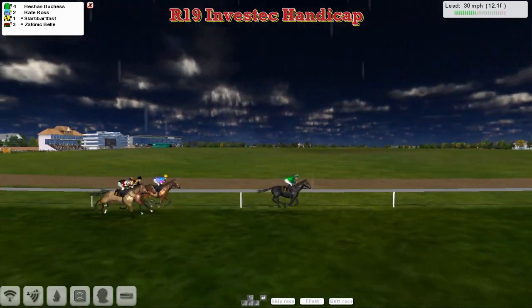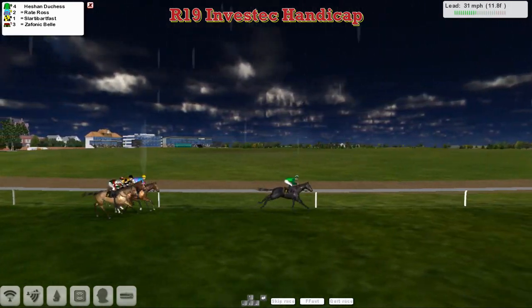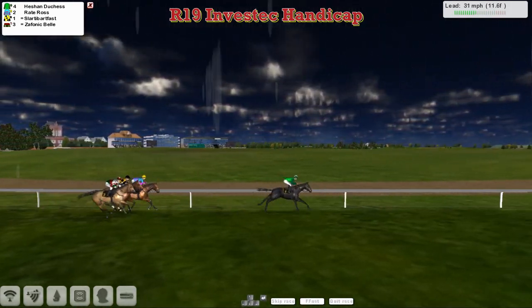Four horses in the two-mile handicap. And it's Heachan Duchess in those green colours for Vinnie Jowat, the leader, from Raid Ross for David Robertson.